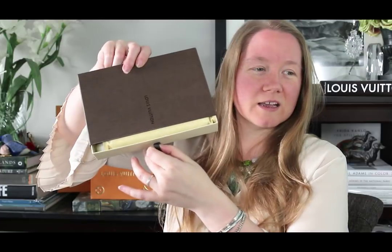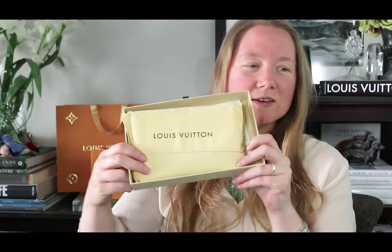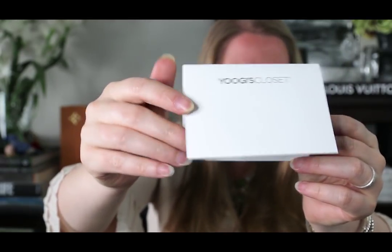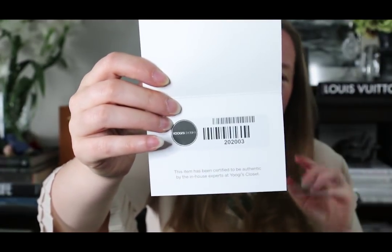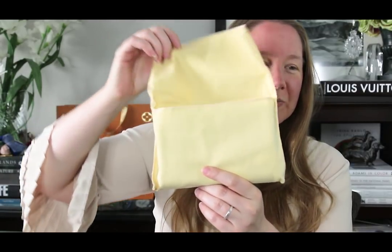I need to do the unboxing on camera. Here is the item — or at least the dust bag for the item. It's the old dust bag and there's some paperwork in the bottom that says Yoogi's Closet. There's an embossed image on there. Opening that up, there's a tag for the item — it's been verified authentic by the in-house authenticators at Yoogi's Closet. I also have the original Louis Vuitton receipt and the tags. I'm going to show you the item first and then I'll show you those.